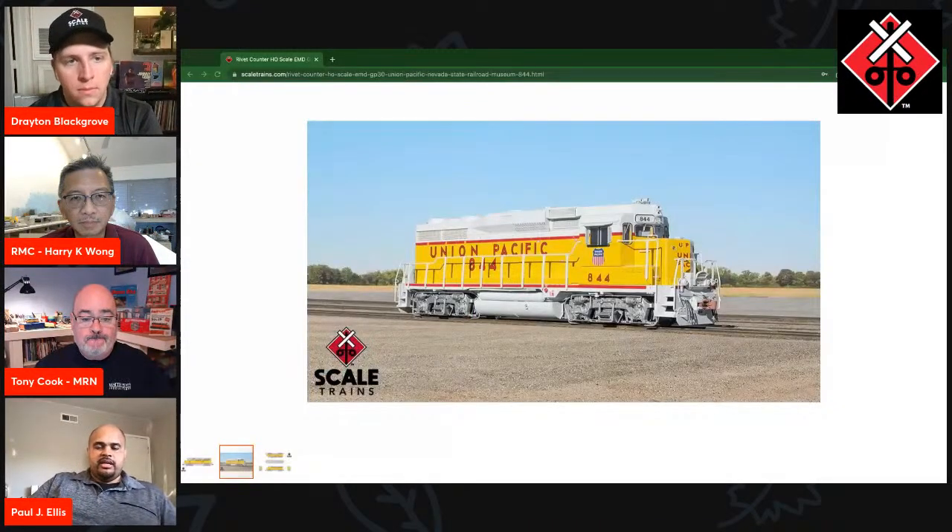Probably late summer of 2018 is when we started saying the GP30 is probably the next locomotive we should look at doing. Mike Hoppen and myself started the whole process of gathering up all the documentation of the prototype — drawings, photos, and whatnot. Luckily, we've got some examples still with us that we can document in person. The one close to Mike and myself is at the Nevada State Railroad Museum in Boulder, Nevada — UP844. We were able to obtain permission to visit it, and we arranged to have a LiDAR scan to help capture those unique contours you see on the GP30. We made that trip in January 2019.